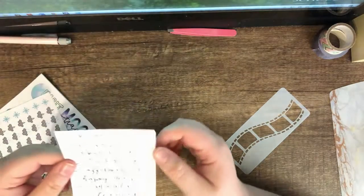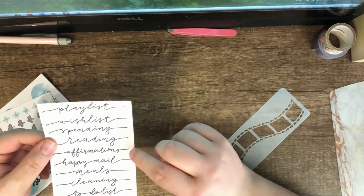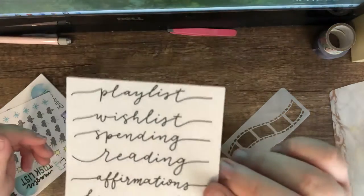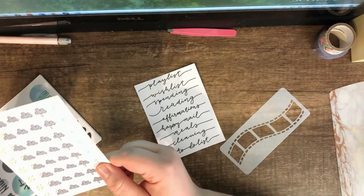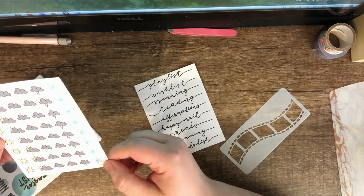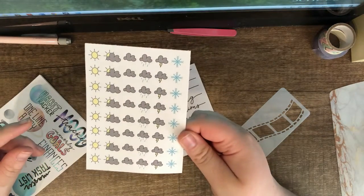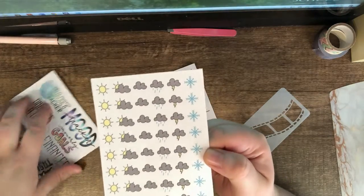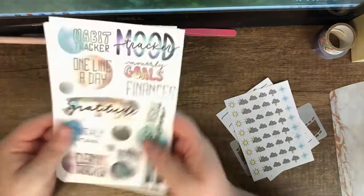The script that came with it has different headers: playlist, wish list, spending, reading, affirmations, happy mail, meals, cleaning, and to-do list — all in this bouncy script. Then she has her weather stickers, which are really cute. There was a period when I was using weather stickers every day; I don't anymore, but these are really cute.